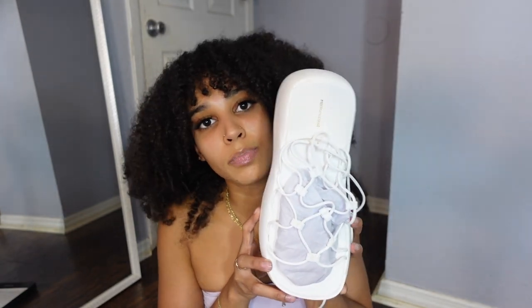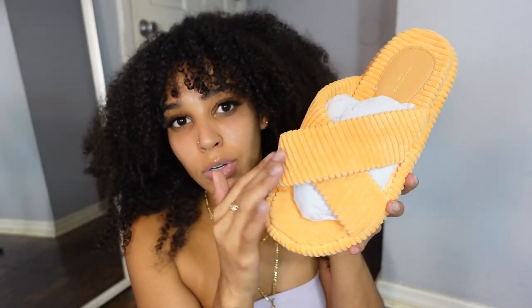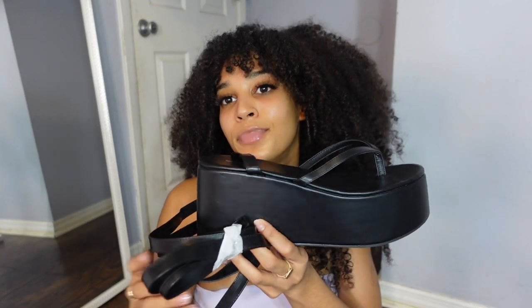Then white basket-detail lace-up extreme platform mules — I have Puma creepers and wear them all the time, so if it's a platform I love it. These have a really cool lace-up detail I've never seen before. I also got shoes in the toweling material — super soft. That's the only pair I ordered in a size 8 since that's all they had. Finally, another platform sandal — like a flip-flop with a strap in the back.